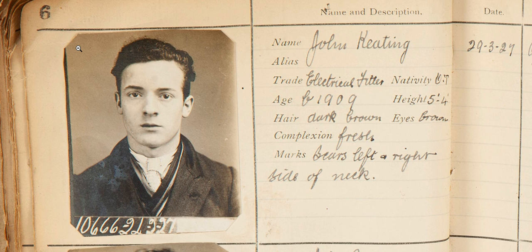Hello and welcome to Into the Archives. My name is Katie Henson and I'm the curator of Greater Manchester Police Museum. Today we're going to have an in-depth look at one of the characters in our 1920s Thieves album. I'd like you to meet John Keating.